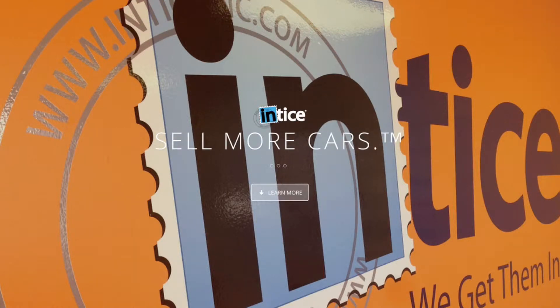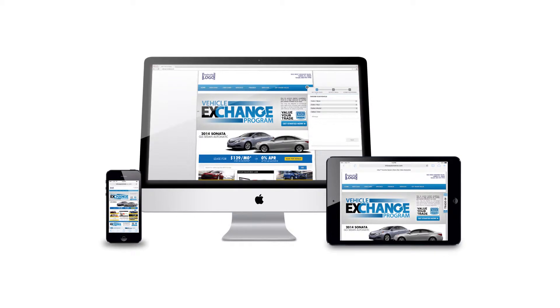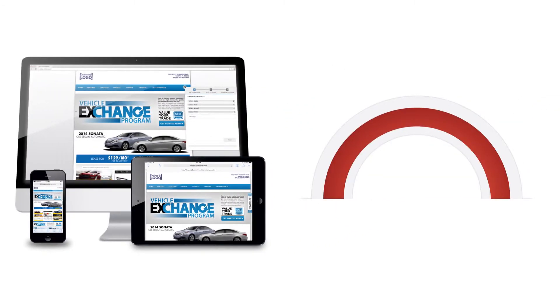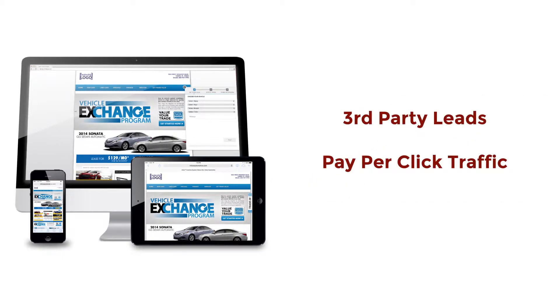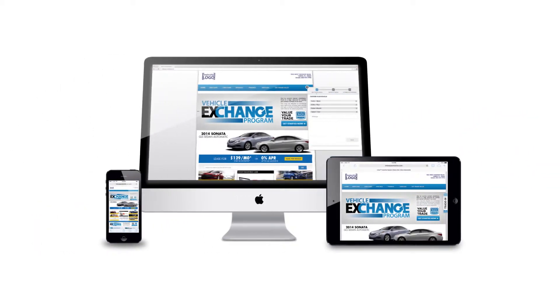The best source of quality leads for dealerships is their own website, with the average website converting less than two percent of visitors. In most cases, dealers are not receiving enough quality leads and must find alternative ways to obtain additional leads. Their choices include purchasing expensive lower-quality third-party leads or investing in lower-converting pay-per-click traffic. It is an interesting fact that generally dealerships have enough traffic visiting their website to generate the amount of leads needed.